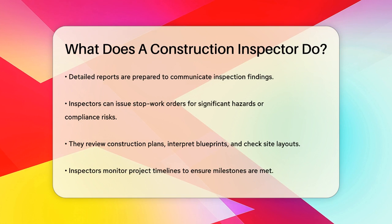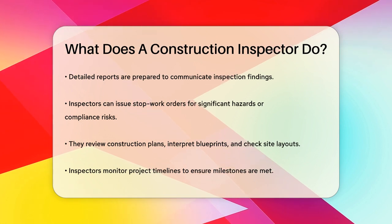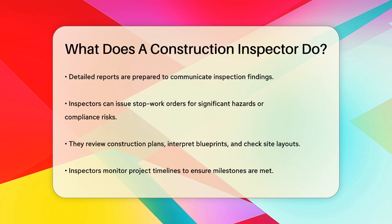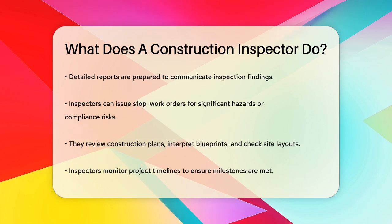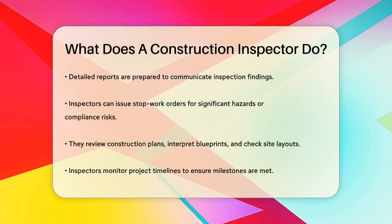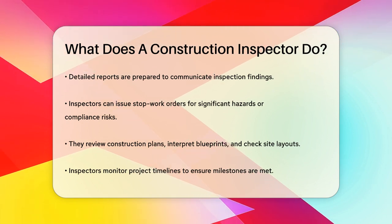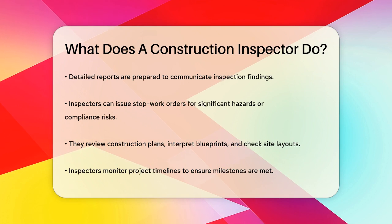Construction inspectors don't just focus on the technical aspects. They also ensure that the construction is progressing on time to meet important milestones or deadlines. They attend meetings with site superintendents, engineers, architects, and senior project managers to discuss their findings and provide recommendations.